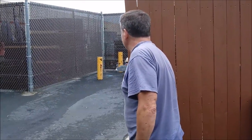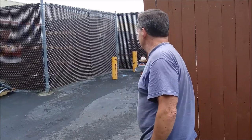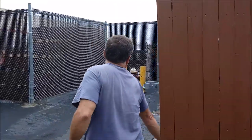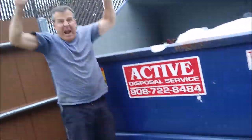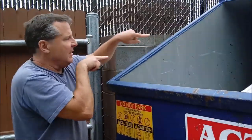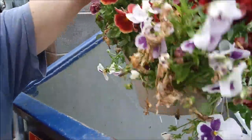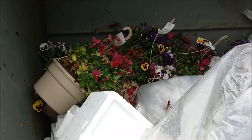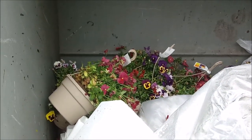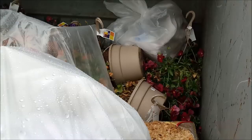Now we're at the Tractor Supply Company dumpster — not at this one, but at a different one. This lady yelled at Frugal Daddy for looking in the dumpster. Ouch, I hit my elbow. Plants! Pansies! Oh god, yes. Pansies — glorious. Those look nice. They're all over the place. Oh my god, people. Pansy Bonanza! There's a lot of them.